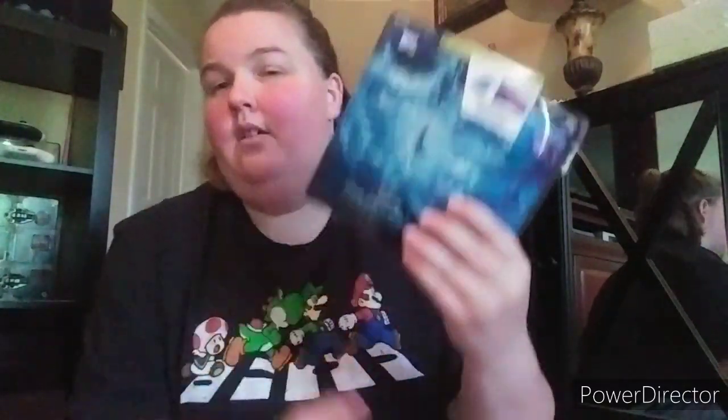Next one up is Frozen - still hard to find. Then they came out with the 4K version. And Frozen 2 - the first one is incredible, the second was great but not as good as the first. The first one is my favorite. I didn't like the second as much.